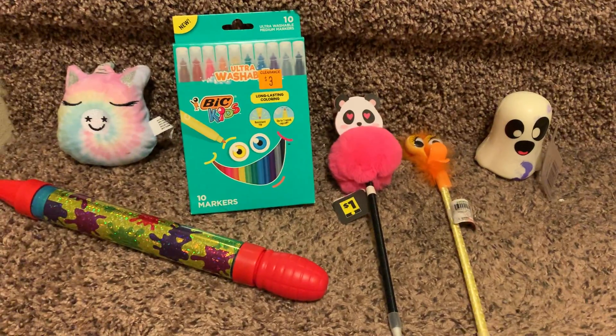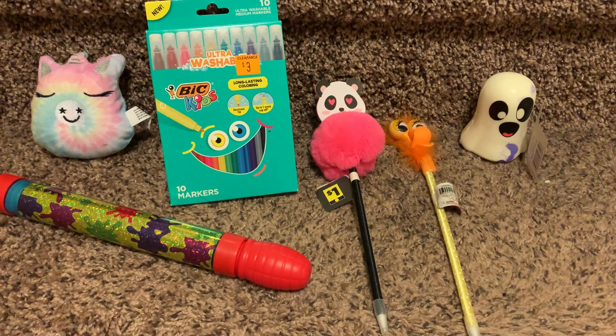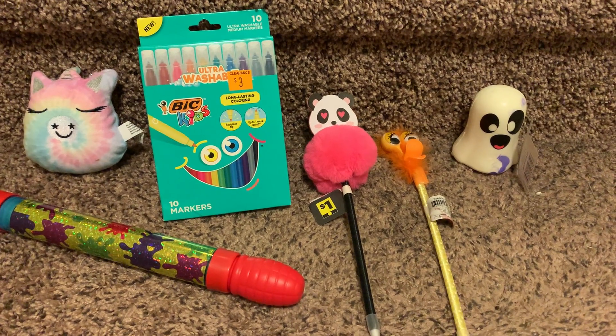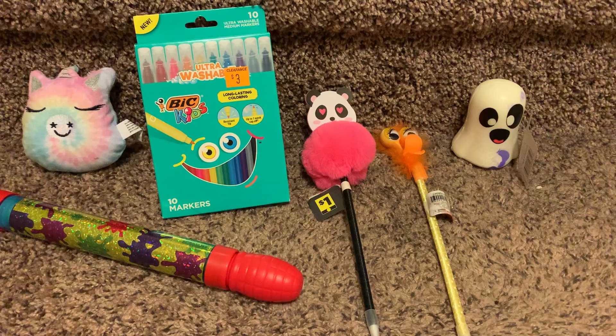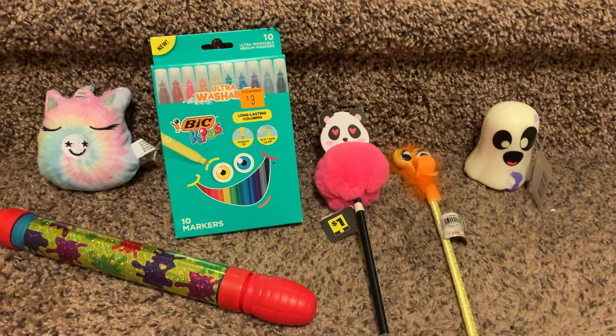Make sure you guys look everywhere. A lot of this stuff I found in the front of the store or in the crevices of shelves. So just make sure you're still looking around. I will talk to you guys later. Make sure you like, comment, and subscribe. Bye!